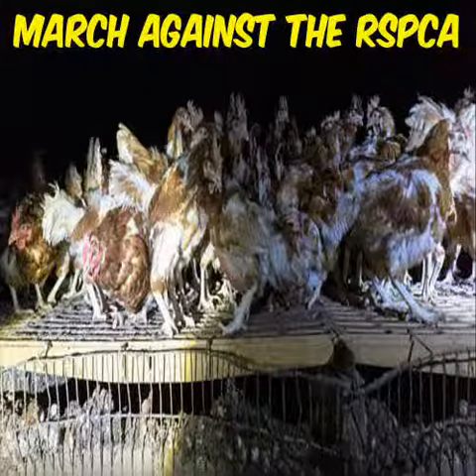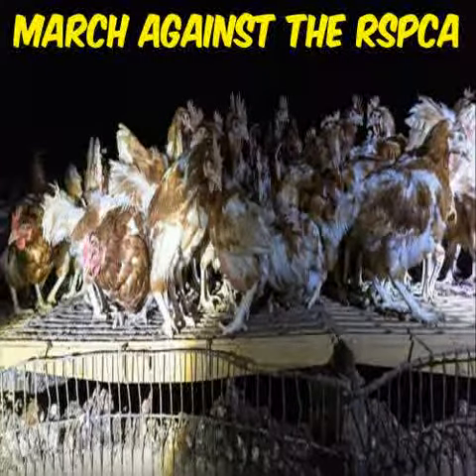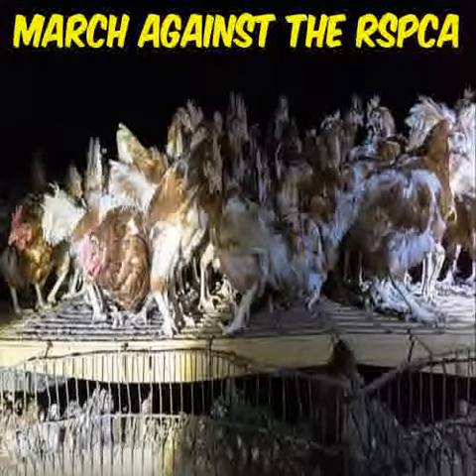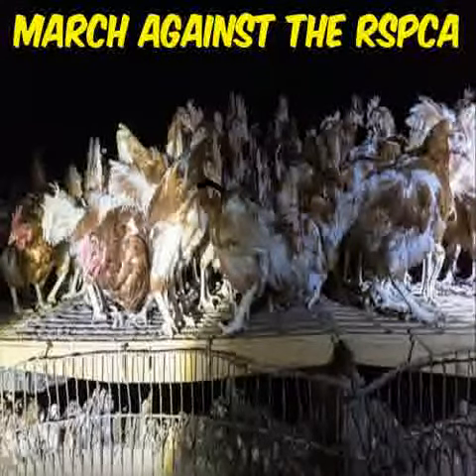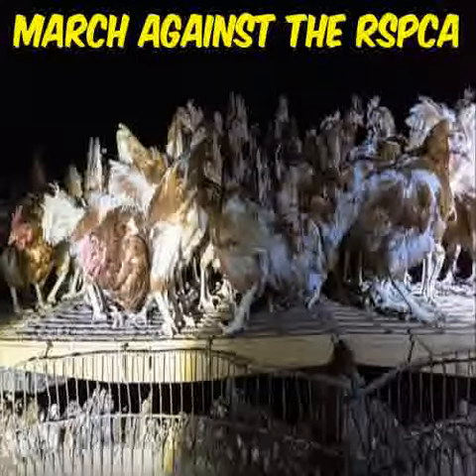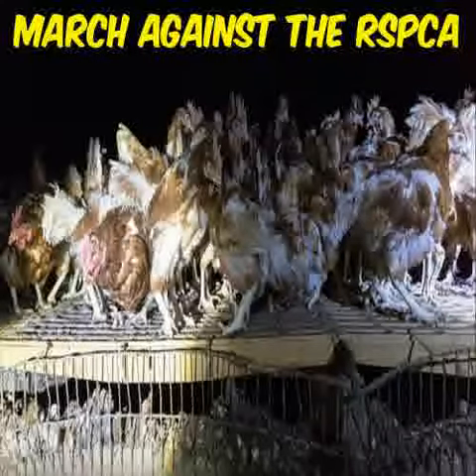I am an RSPCA approved, certified and assured free range chicken. As you can see, the conditions are quite cramped in here. Many of us are all on top of each other and it smells in here high of ammonia.